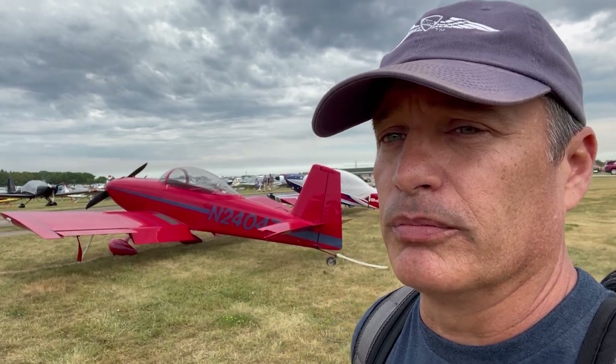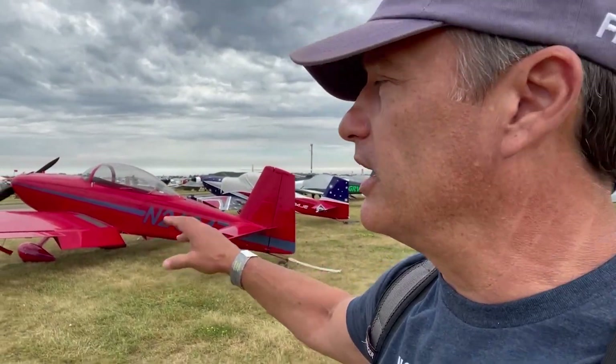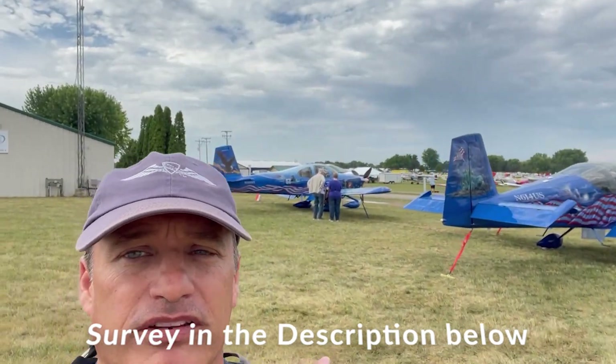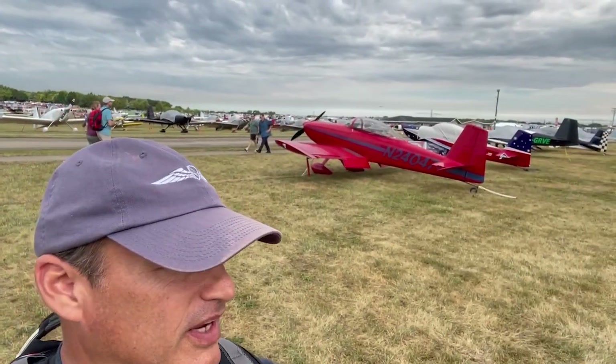It doesn't have all the room, but behind the back seat there's a pretty big luggage area, and there's also some room in the nose to put some luggage. So this is where I need your help — I'm going to put a survey up, looking for feedback: RV-10, RV-14, or the RV-8.